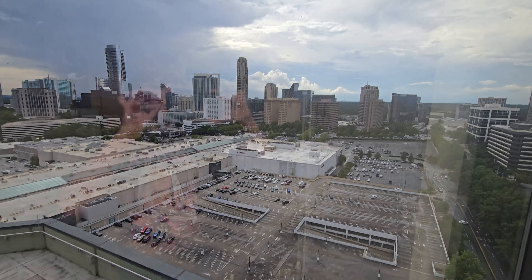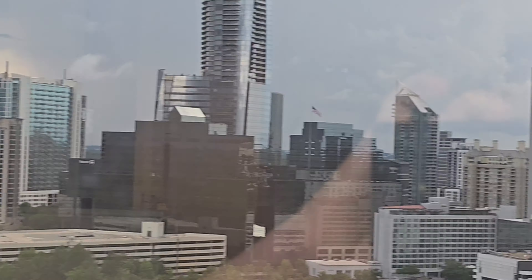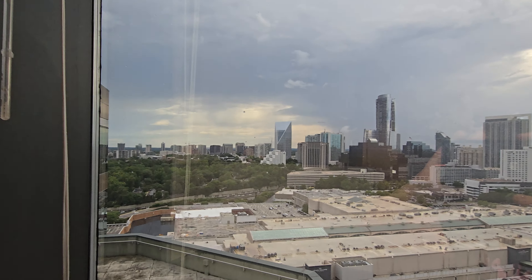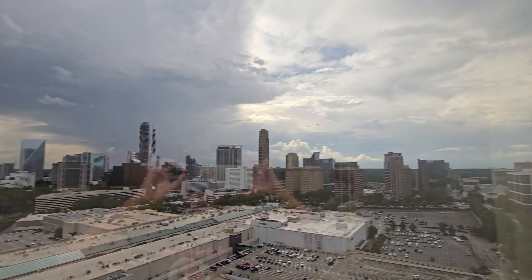We are at an office building by the JW Marriott Buckhead. Look at this — see all the way down here. And look at this office. We checked, we are on the 20th floor.